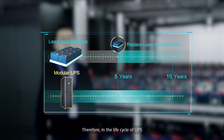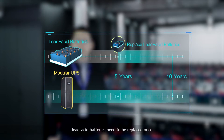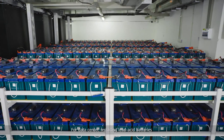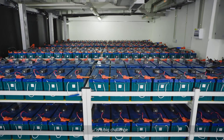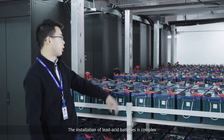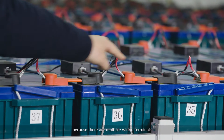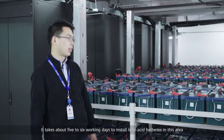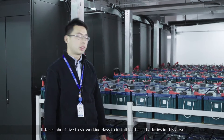Therefore, in the life cycle of UPS, lead-acid batteries need to be replaced once. For a data center, replacing lead-acid batteries is a big challenge. The installation of lead-acid batteries is complex because there are multiple wiring terminals, and it takes about five to six working days to install lead-acid batteries in this area.